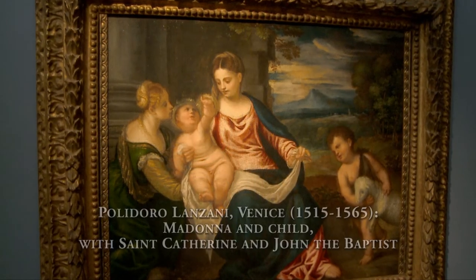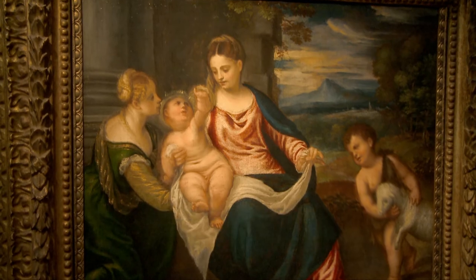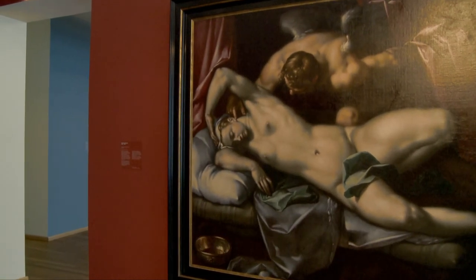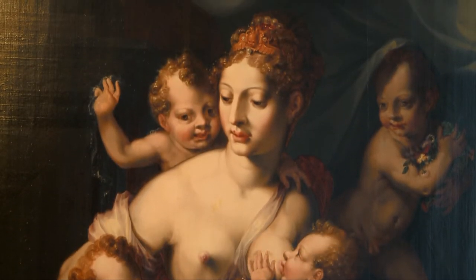The art of the Renaissance is distinguished by a return to the ideas of ancient art. The artists are interested in the proportions of architecture and of the human body as well as in perspective. The colours become more vibrant and follow the study of nature.